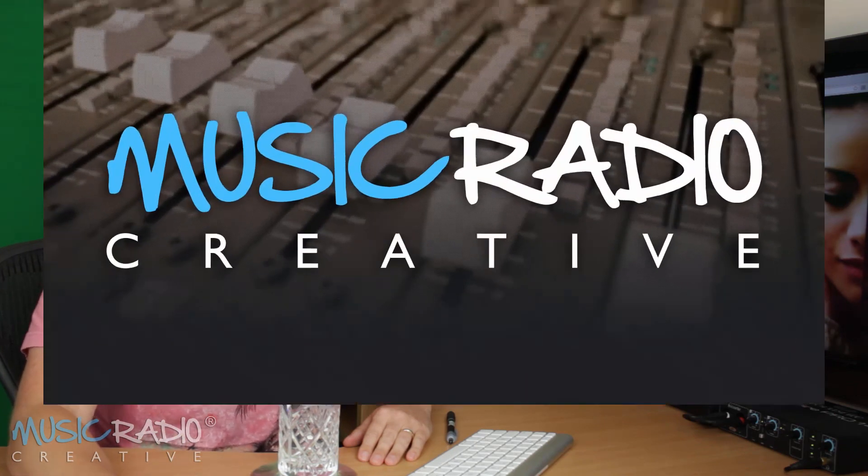So there you go — an opportunity to get listed among some of the biggest podcasters and radio personalities out there by joining Spreaker today. Just click the link in the description to this video to get started.